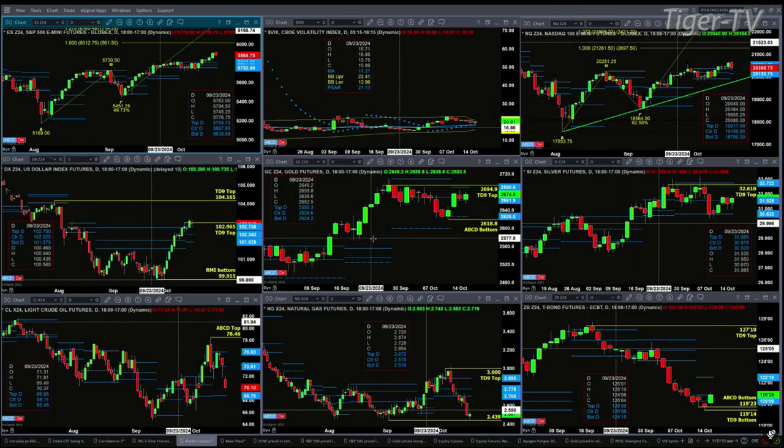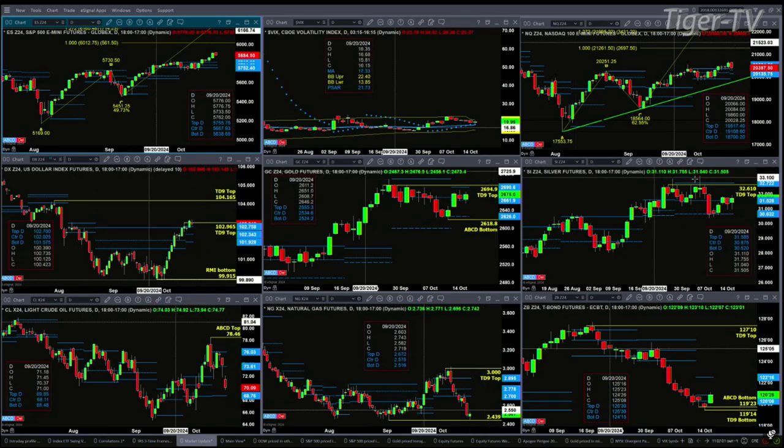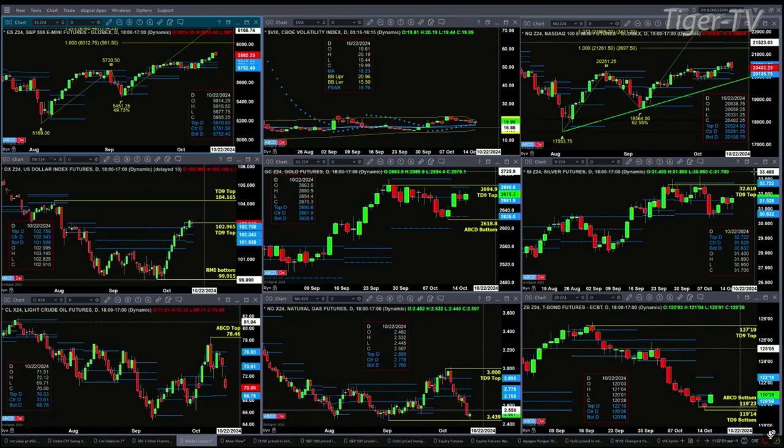Gold is consolidating within its profile, between $26.26 support and $26.98 resistance. Silver is also in consolidation within its profile, with support at $30.63 and profile resistance at $32.72.